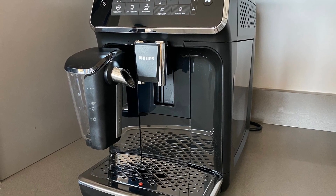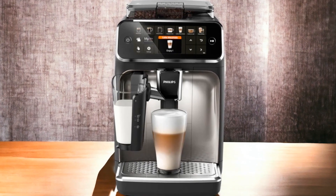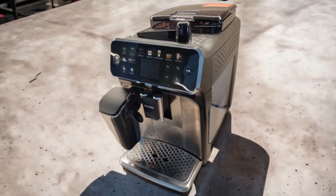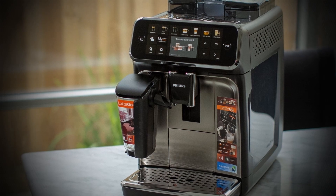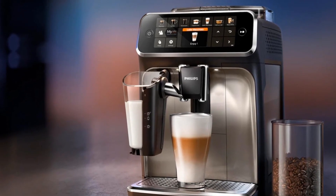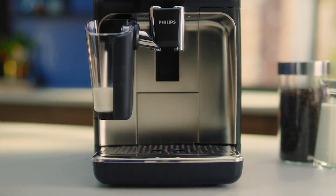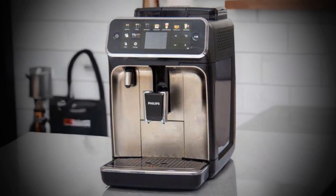The Philips 5400 LatteGo excels in producing high-quality espresso with rich crema and intense flavor profiles. Its aroma extract system ensures water temperature remains optimal between 90 to 98 degrees Celsius for maximum extraction efficiency, with five aroma strength settings available for customization. From a removable water tank to an adjustable dispensing spout height, every aspect is geared towards user convenience. The machine offers four user profiles for personalized drink settings, and its menu includes classic coffee specialties like cappuccino, flat white, and latte macchiato, all prepared with precision using automated processes.